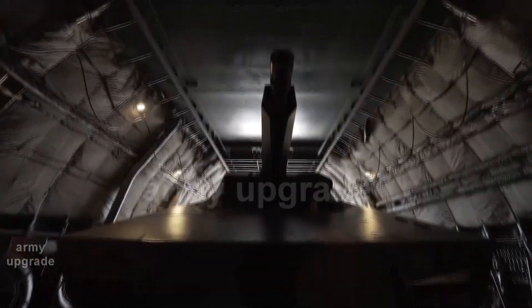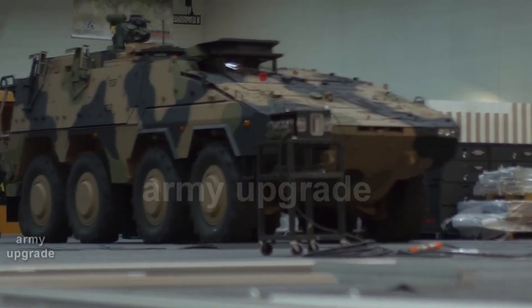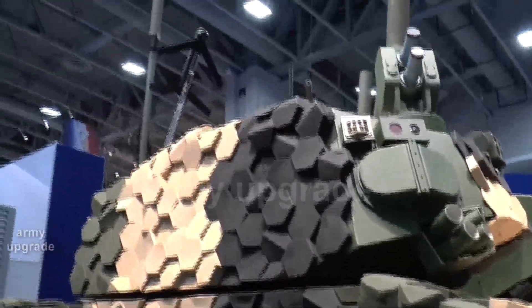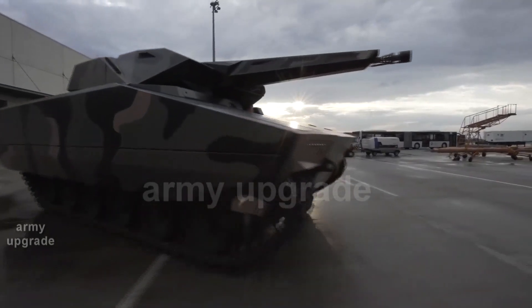The U.S. Army had previously selected five proposals from various companies to submit designs for their BMP. Three proposals were supposed to be selected at the end of the second phase for further competition, but for financial reasons, the U.S. Army decided to continue the program with only two.